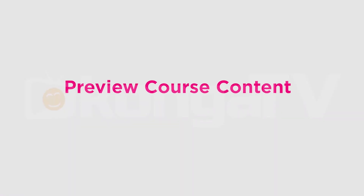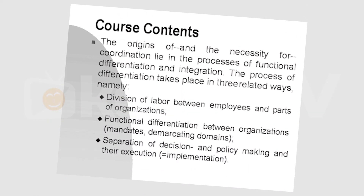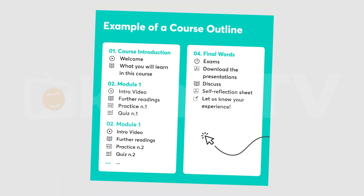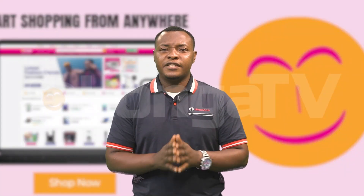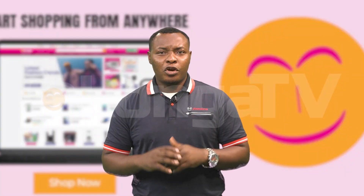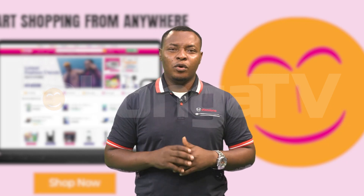Number 5: Review course content. Many online platforms offer free previews and trial periods for their courses, allowing you to sample the content before making a purchase. Take advantage of these opportunities to assess the course structure, curriculum, teaching style, and relevance to your learning goals.